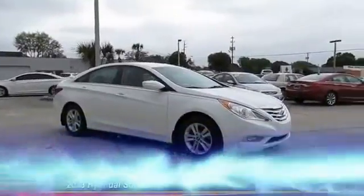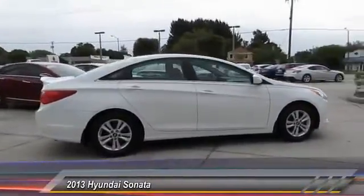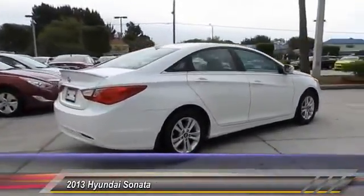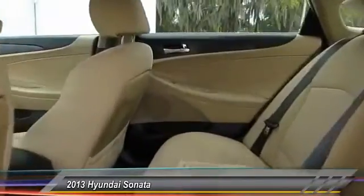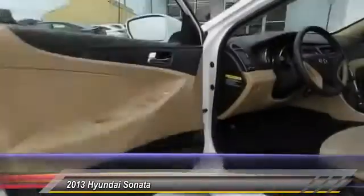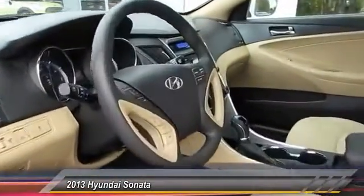The 2013 Sonata has a long list of technologically advanced interior features and options that make driving safer, more convenient, and much more fun. Don't forget the exterior corrosion protection — a 14-step roto-dip system that provides unmatched protection for your Sonata — and it is priced below $20,000.